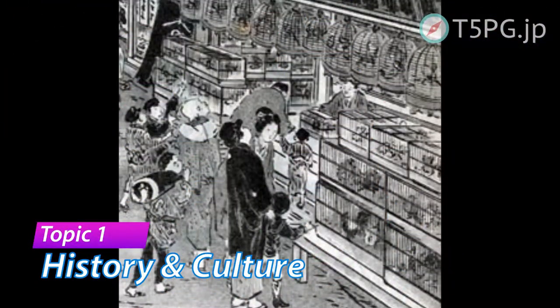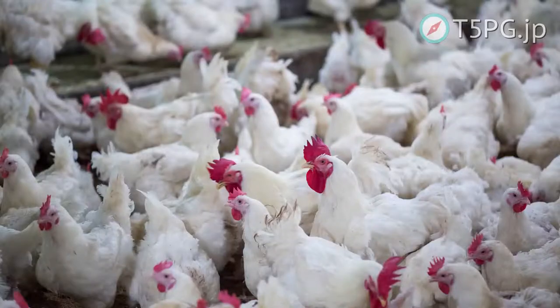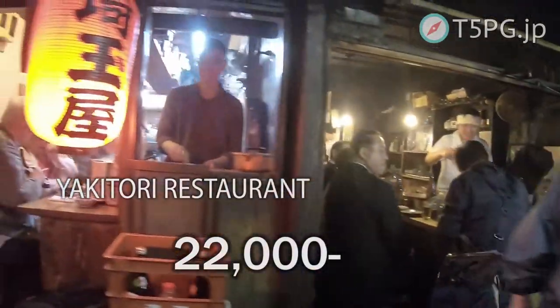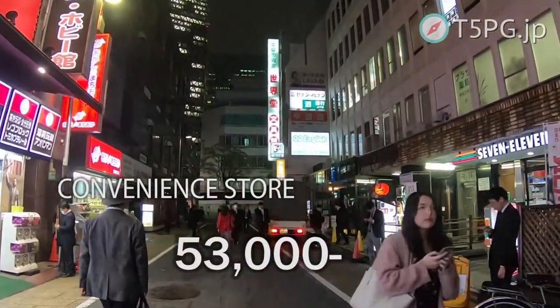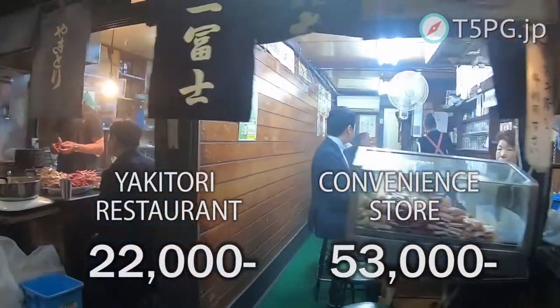Yakitori doesn't have a long history. After the war, broiler chickens appeared in Japan and it became possible to mass produce them. Chickens spread alongside pork, and a lot of Yakitori stands were established. Nowadays there are 22,000 of them — compared to convenience stores, which number 53,000. So there are many Yakitori stores.